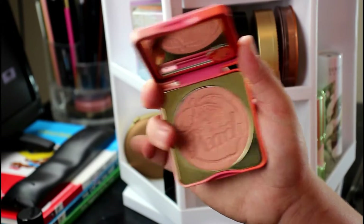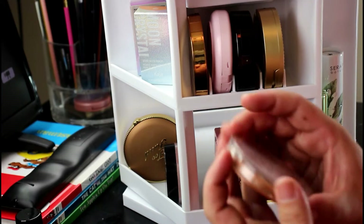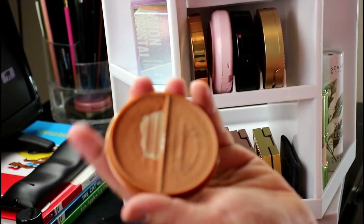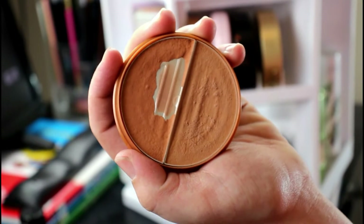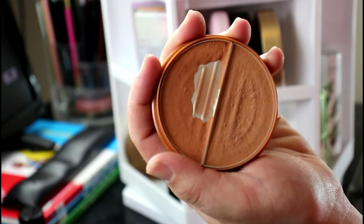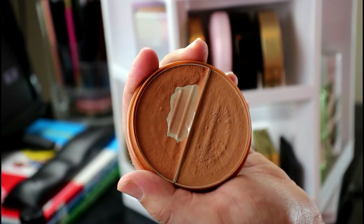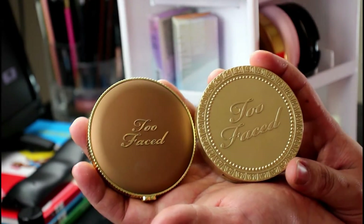Moving on — this is an NYC bronzer I've had for years. If you're looking for a super affordable bronzer, this is so good. I used to use bronzer as blush. I'm probably going to get rid of this and purchase a new one because it's pretty old. I also have two Too Faced bronzers — this one is the Chocolate Soleil, which I've used for the last three to four years.